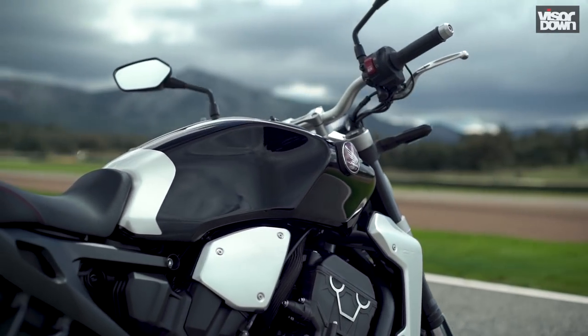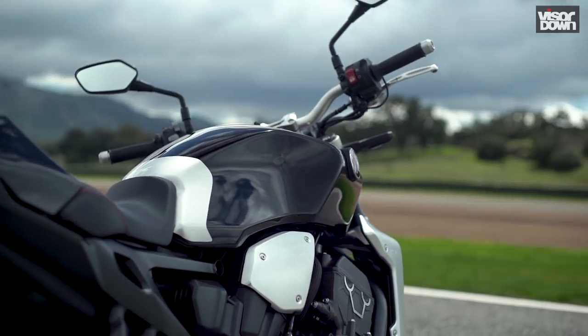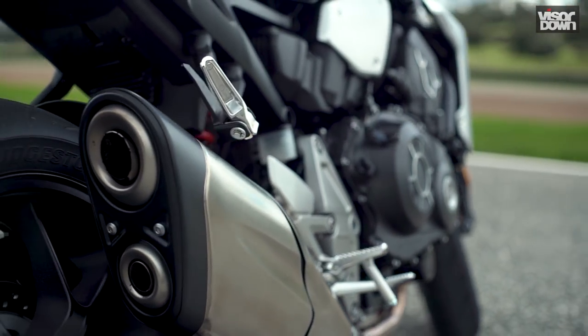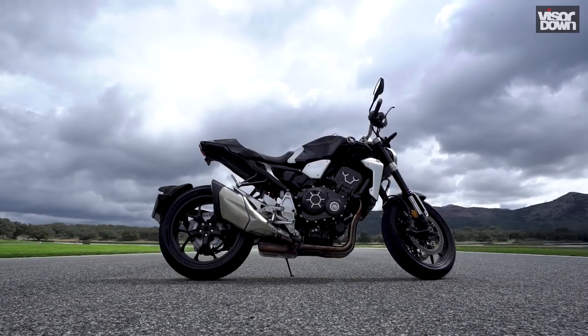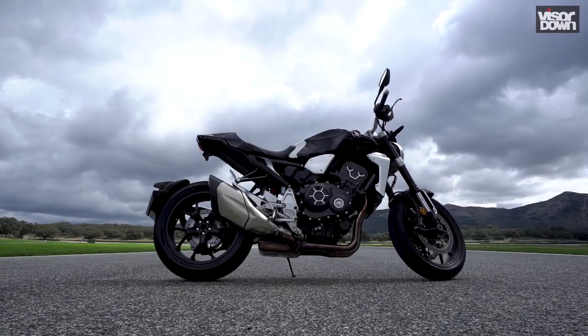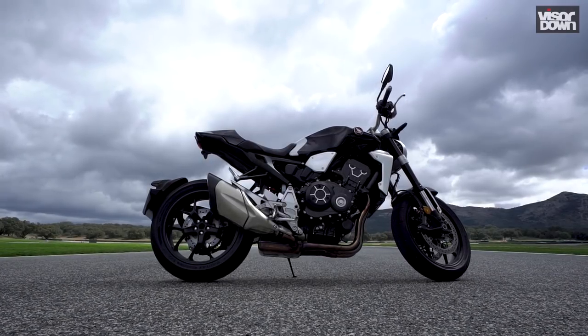And yet it's 12kg lighter than the old model. Much of that weight has been lost in the 4-in-2 exhaust system which saves 4.5kg, while the clever design of the mono backbone steel frame saves a further 2.5kg. It also adds neat touches such as pillion grab handles that are machined into the subframe itself, which saves a few more precious grams.